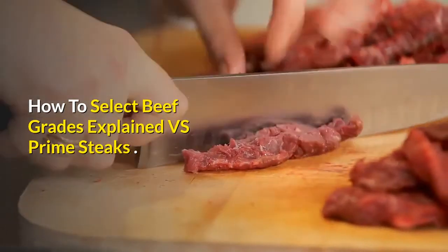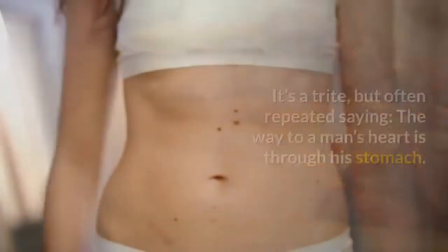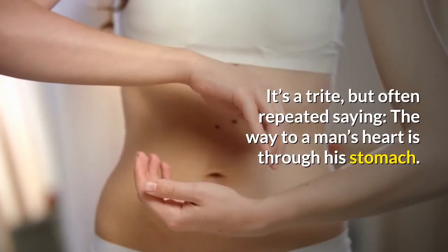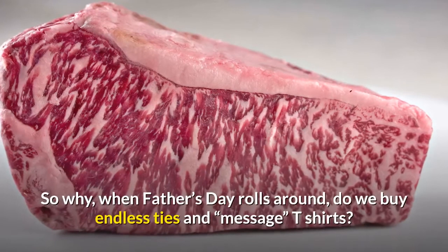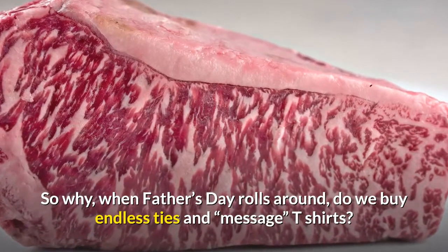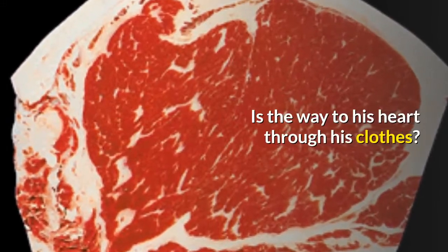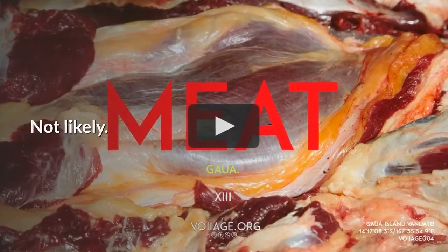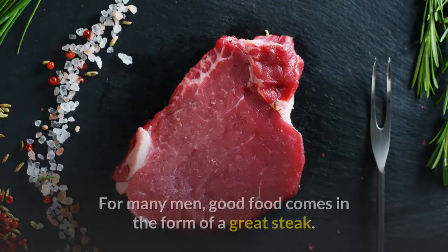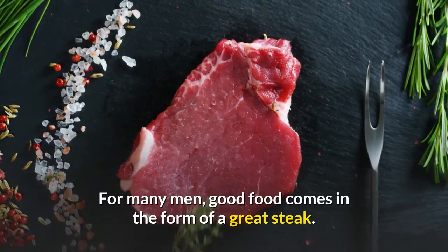It's a trite but often repeated saying: the way to a man's heart is through his stomach. So why, when Father's Day rolls around, do we buy endless ties and message t-shirts? Is the way to his heart through his clothes? Not likely. It's the stomach, and that means good food. For many men, good food comes in the form of a great steak.